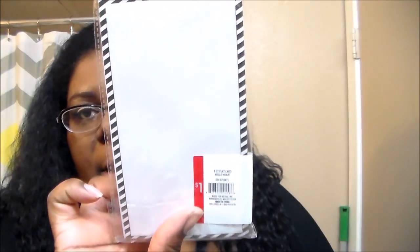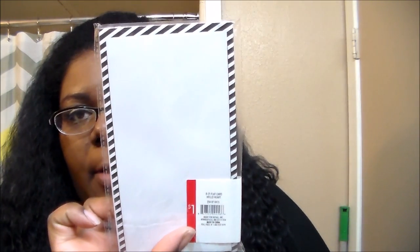I got one notepad, and these are cards too but they're different — these are like flat panel note cards. It says 'hello there' with a little heart at the bottom, like a little card, and it comes with envelopes as well. These are eight count. I think they used to be six but now they come in eight, which is pretty cool for a dollar.